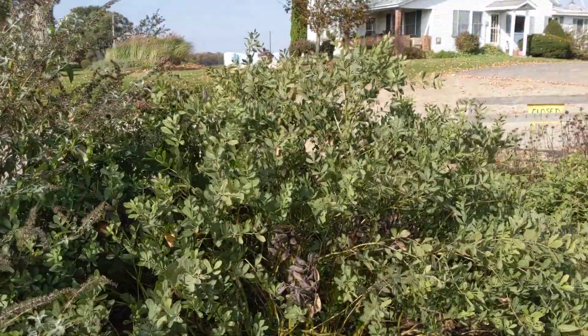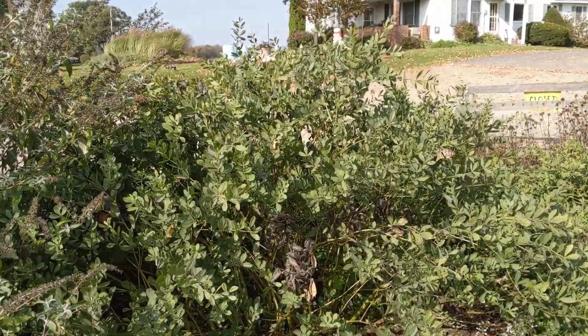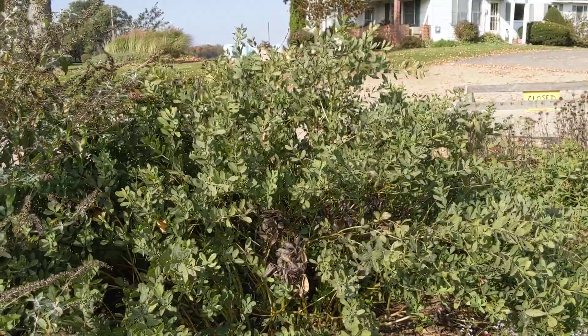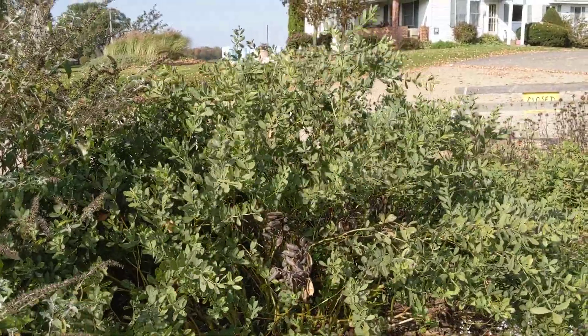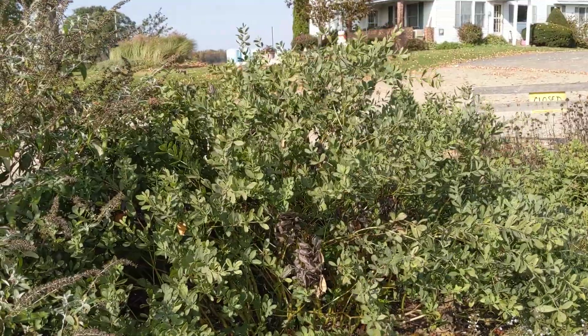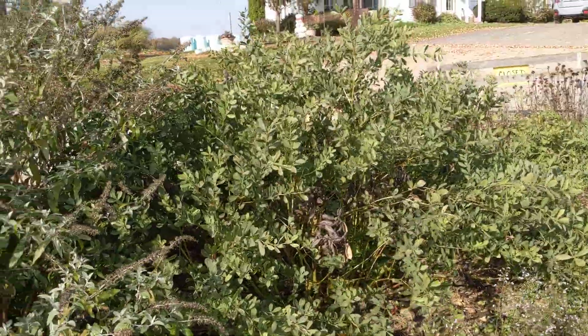This other tall one over here is Baptisia. I could do it now — it's not a problem — but in the spring you can just go right up, pull on the stuff, and it breaks right off; it's really dry and brittle and easy to get rid of. So I do leave the Baptisia until the spring, though some people might prefer to get it cleaned up in the fall.